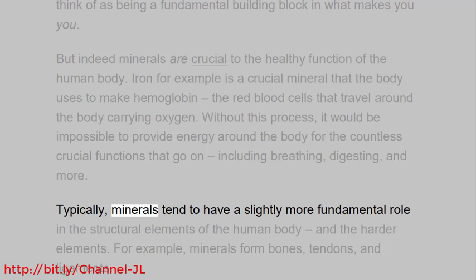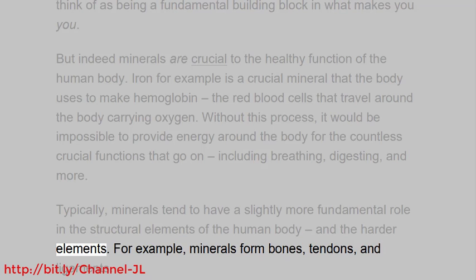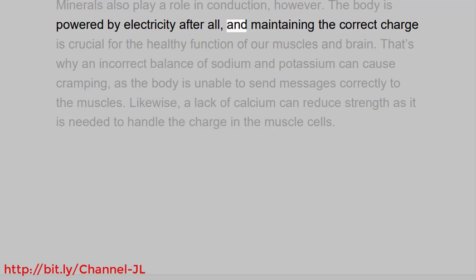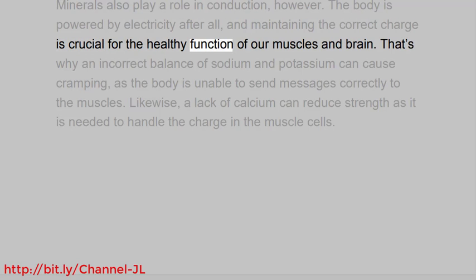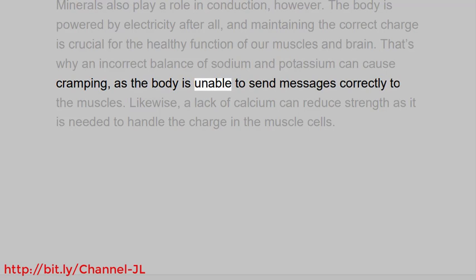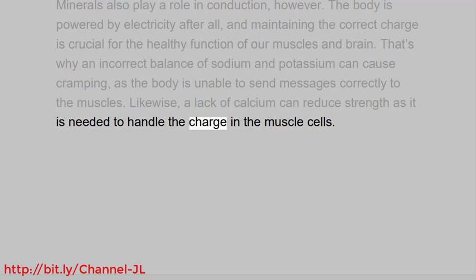Typically, minerals tend to have a slightly more fundamental role in the structural elements of the human body and the harder elements. For example, minerals form bones, tendons, and ligaments. Minerals also play a role in conduction. The body is powered by electricity after all, and maintaining the correct charge is crucial for the healthy function of our muscles and brain. That's why an incorrect balance of sodium and potassium can cause cramping, as the body is unable to send messages correctly to the muscles. Likewise, a lack of calcium can reduce strength as it is needed to handle the charge in the muscle cells.